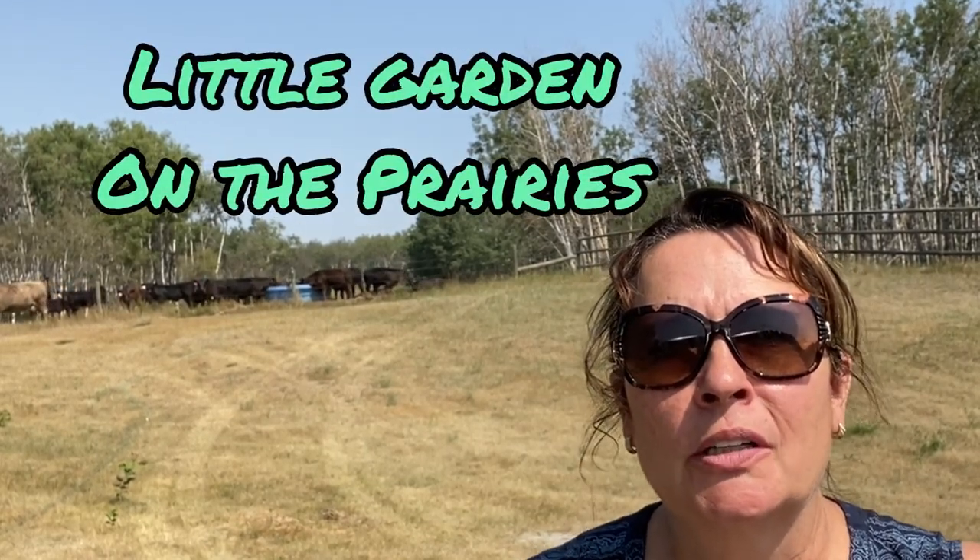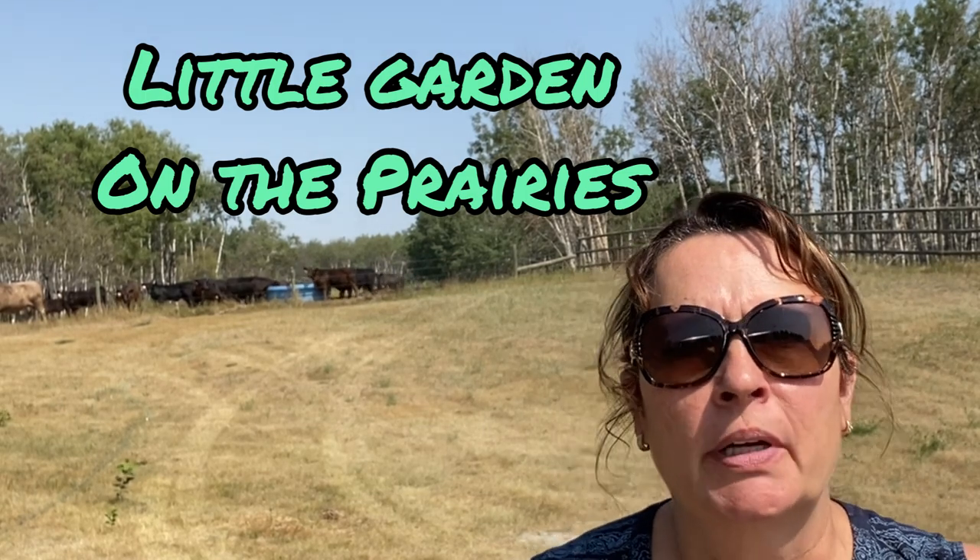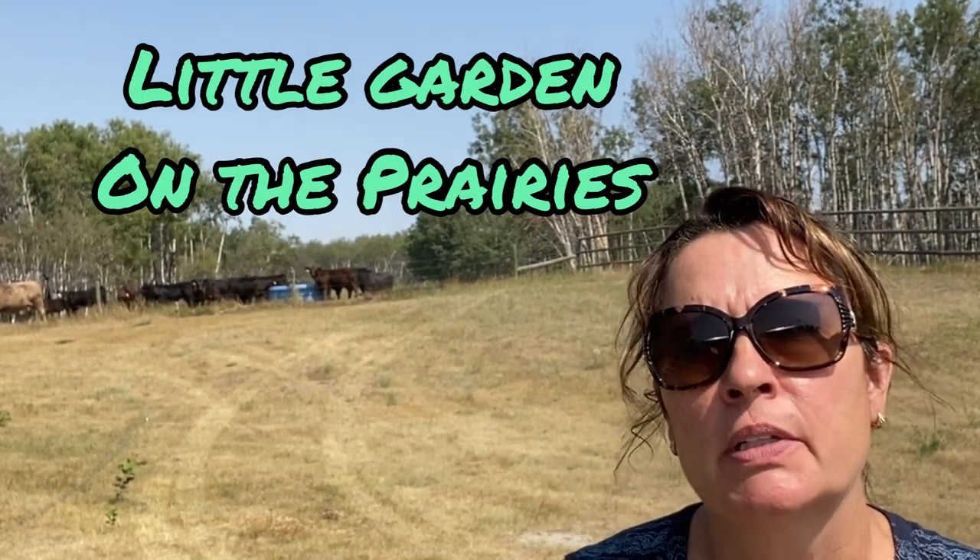Hi there and welcome to Little Garden on the Prairies. My name is Tracy and I am a small-scale gardener living on the prairies here in Saskatchewan, Canada. Here on the prairies, all across the western provinces — Saskatchewan, Alberta, BC, Manitoba — and probably down into the states, we have been going through a real bad drought: very little rain, really high temperatures, not normal for our summers, with mid-30s Celsius for weeks and weeks. It's been pretty tough on our crops and pastures, and the cattle are always trying to find some green grass, which is a bit of concern for us here on the farm.